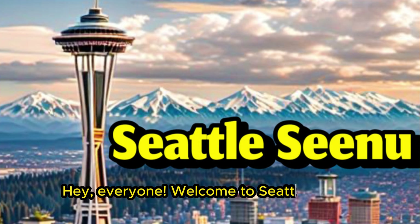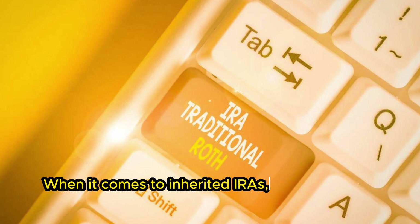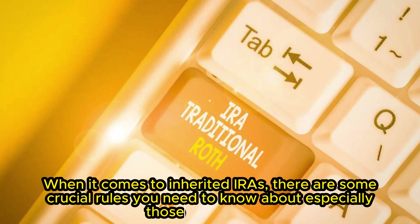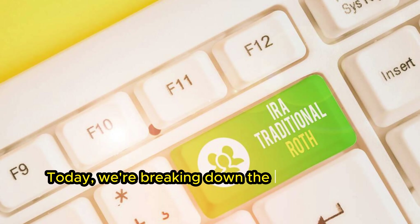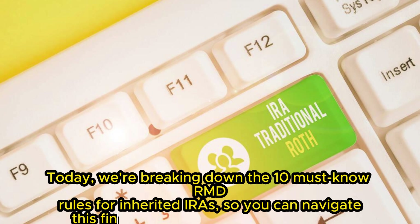Hey everyone, welcome to Seattle's CNU channel. When it comes to inherited IRA letters, there are some crucial rules you need to know about, especially those tricky RMDs. Today, we're breaking down the 10 must-know RMD rules for inherited IRA letters, so you can navigate this financial landscape with confidence.